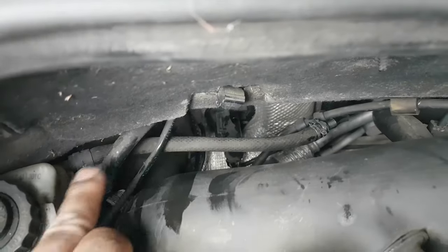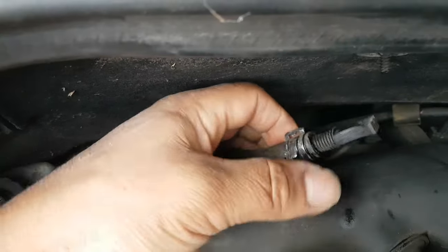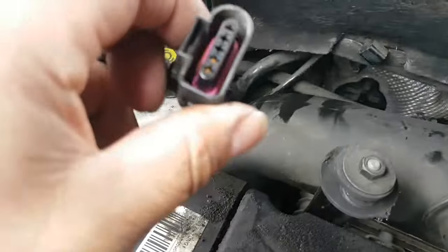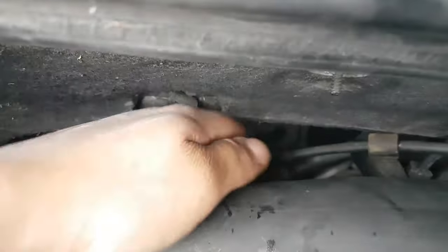You have the oil pipe here — I've blocked it at the end — and then you have an electrical plug right here at the back that plugs in from the side.